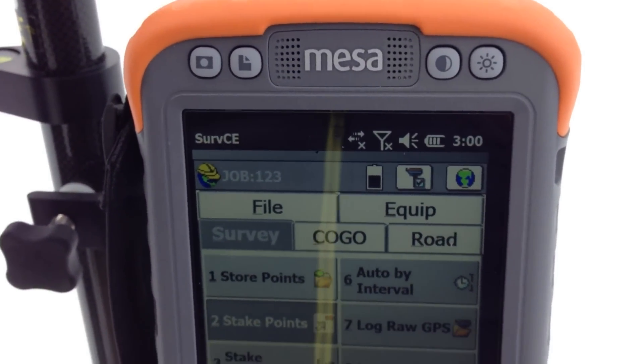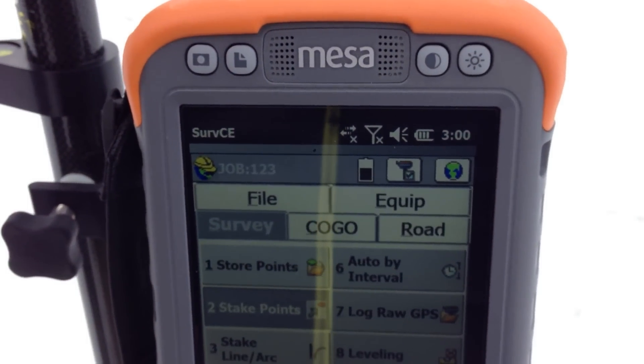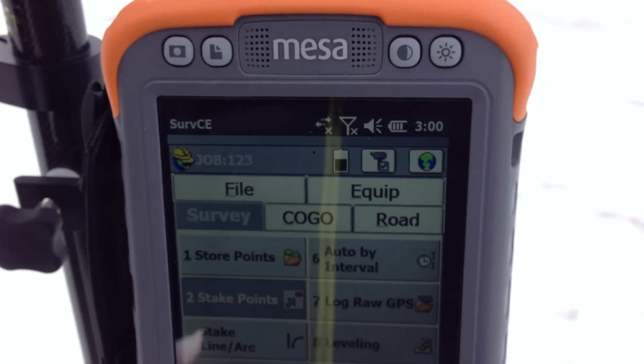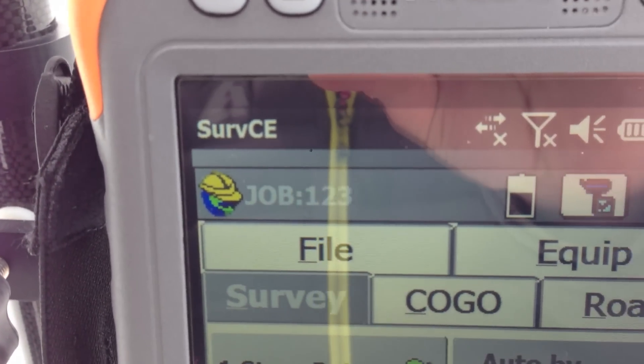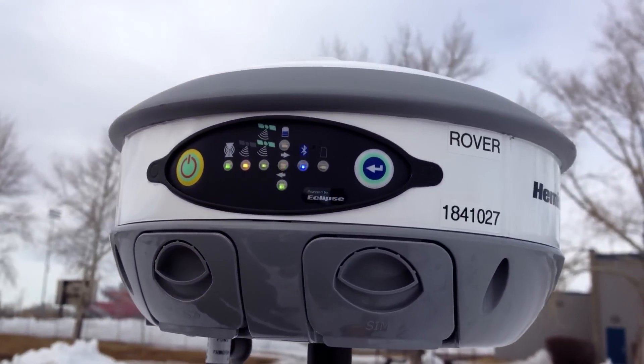Hi, it's Rene with Benchmark. This video is going to show you how to stake out a point. We're using a MESA and we have SurvCE Carlson software running on it, and we're using a Hemisphere S320 RTK rover.